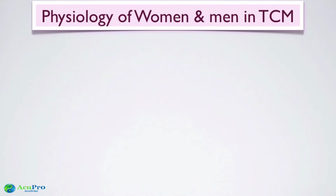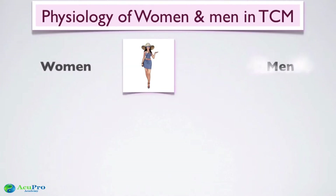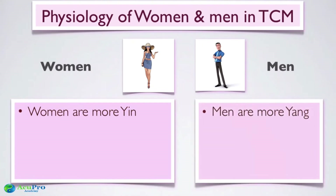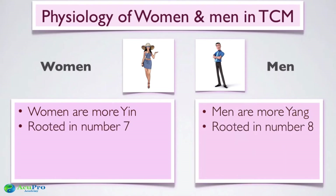In TCM, women are more yin in general, so they are much more related to blood, while men are more yang and much more related to qi. Men tend to have more qi issues like liver yang rising coming from liver qi stagnation, whereas women have a tendency toward blood stasis or blood deficiency. That's the first key difference.